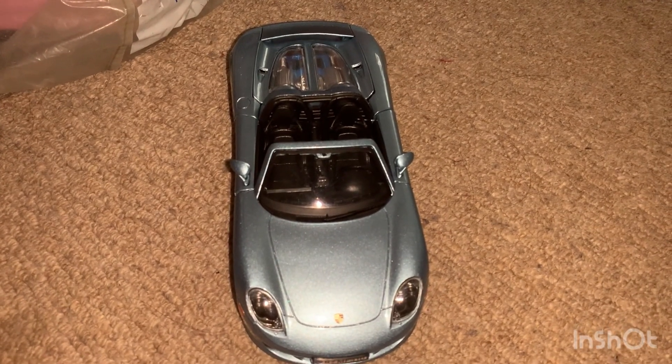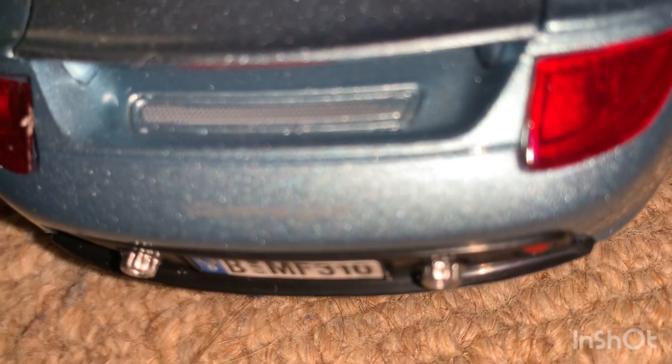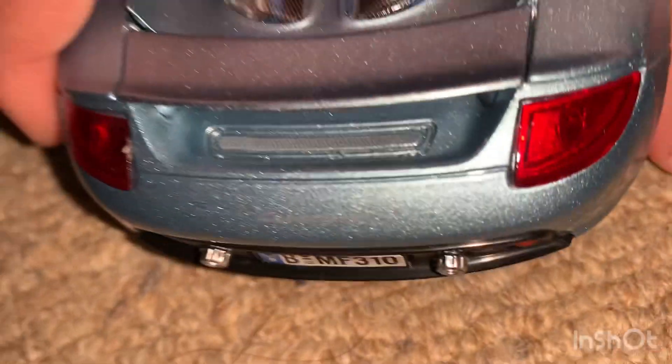Today I'll be looking at this Porsche 911 — it's a Carrera GT.